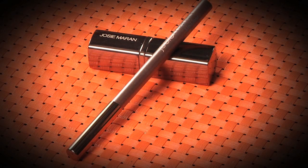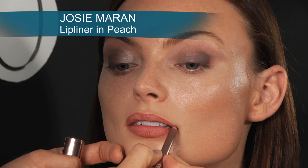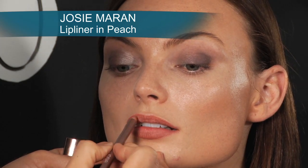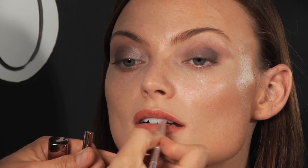Now we're going to finish off the look with Josie Marin Lip Liner in Peach and Josie Marin Lipstick in Luscious. Notice how easy it is to apply the Josie Marin Liner. Because it is infused with argan oil, it glides on effortlessly, and her lipsticks are extremely hydrating for the very same reason. The Josie Marin shade range is exquisite.